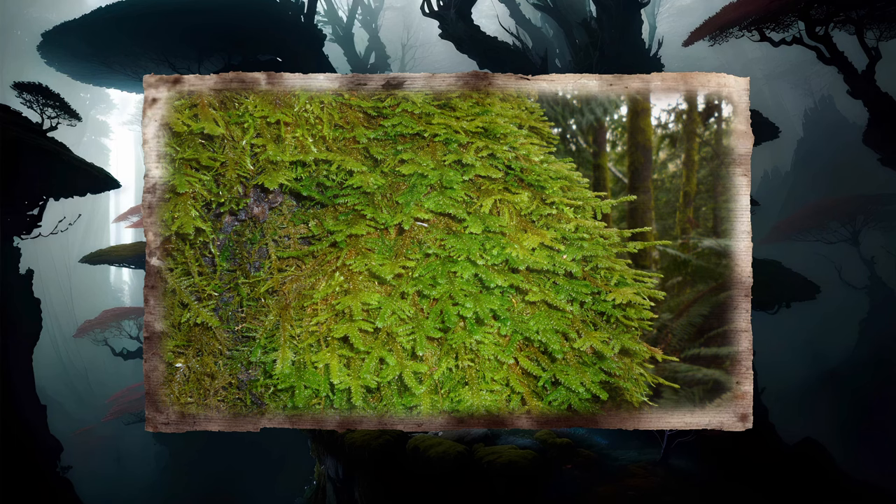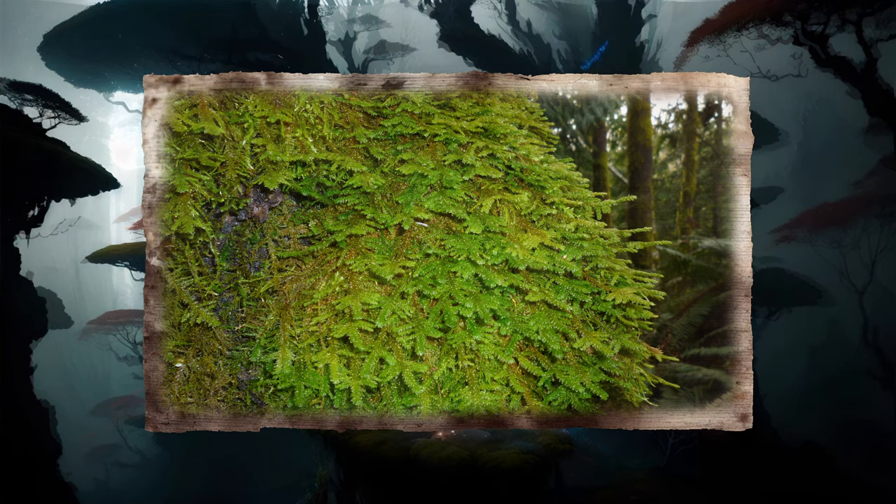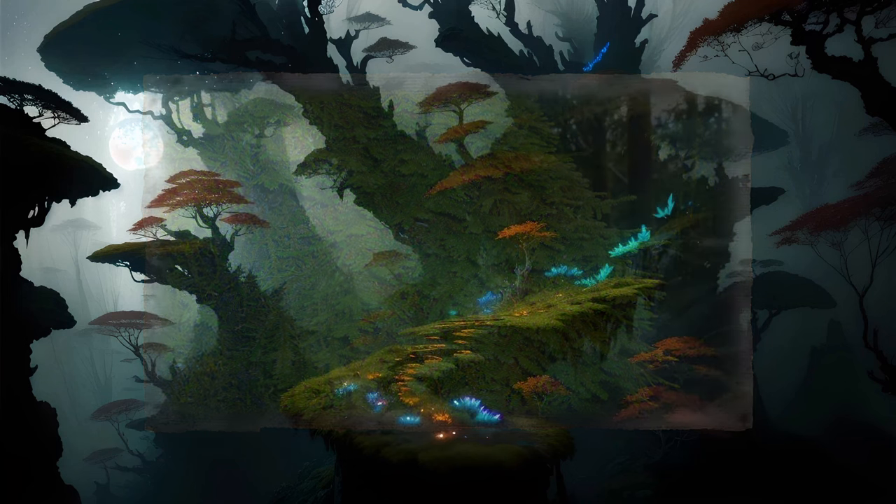The growth and decay of these mosses slowly generates a thin layer of soil between the moss and the underlying tree. This soil often becomes thick enough to support the growth of somewhat larger plants. It is not uncommon to see ferns sprouting from the mossy trunks of big leaf maples in wetter environments.